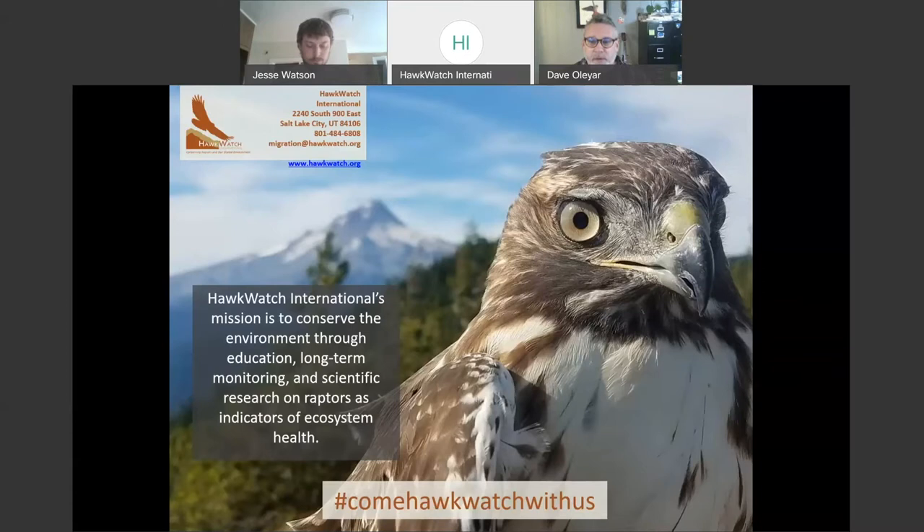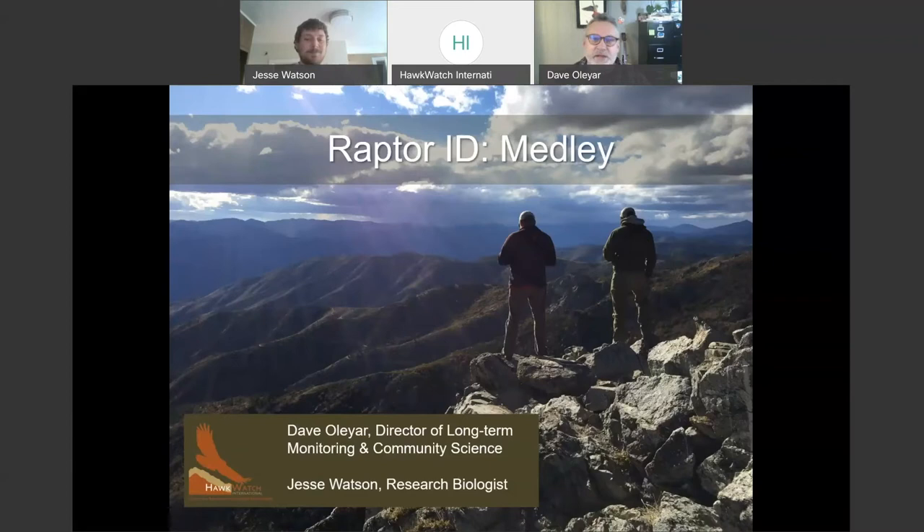We have a lot of research in the western part of North America, across North America, and some international programs in Africa — in Ethiopia and South Africa — and are growing elsewhere. My name is Dave Olyar, I'm the Director of Long-Term Monitoring and Community Science at Hawkwatch, and I'm joined by Jesse Watson, our research biologist. Together we manage all things migration at Hawkwatch and have been having a lot of fun doing these webinars.